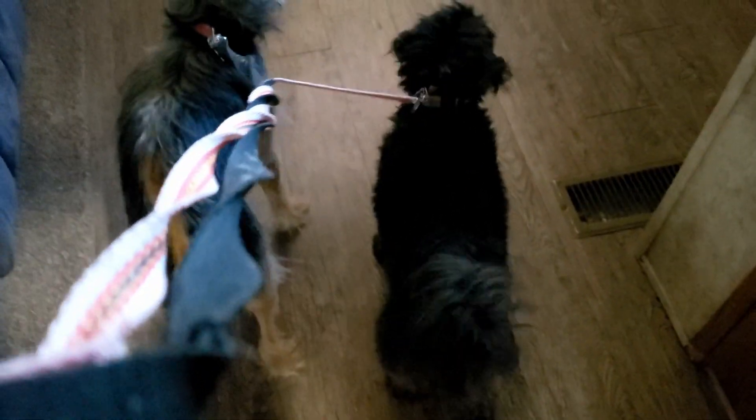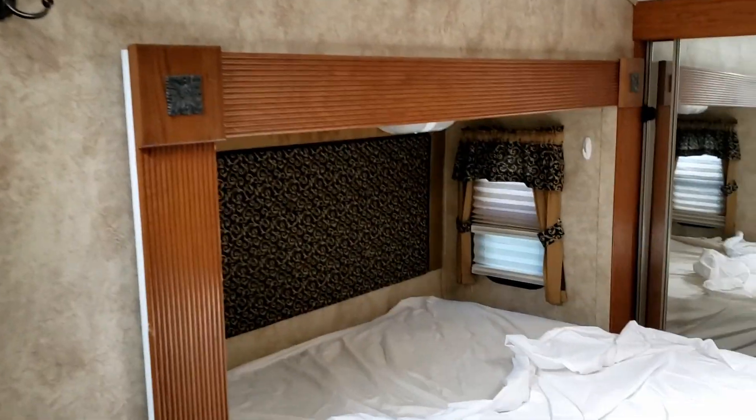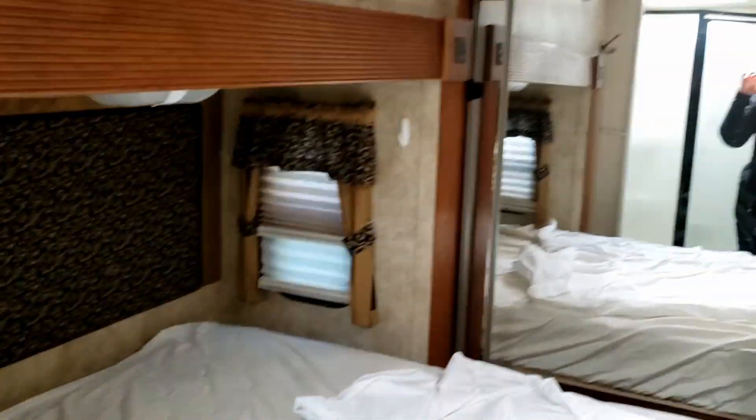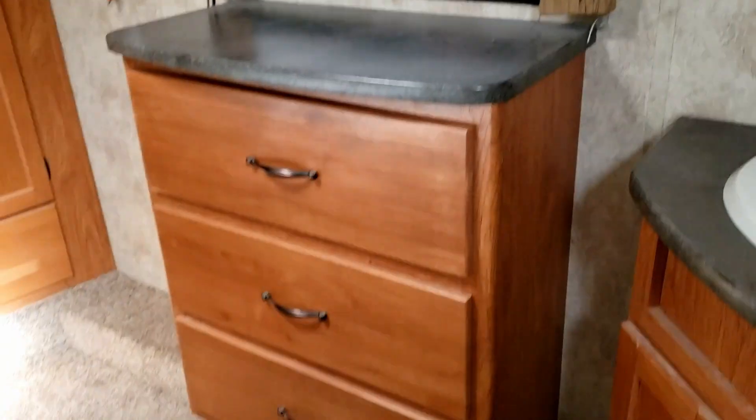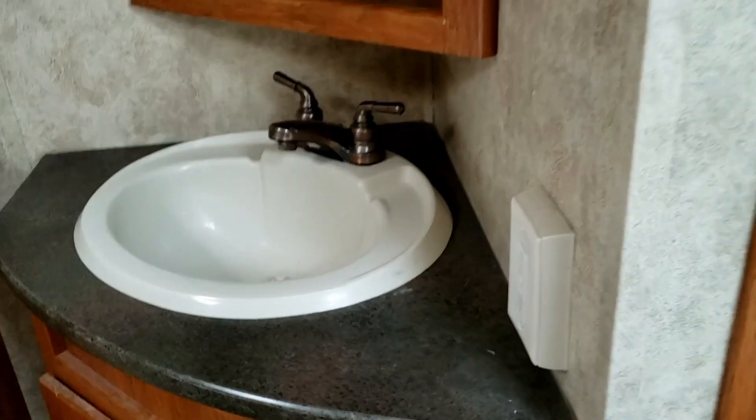Just a half bath, but a toilet, a mirror, and a sink — super handy. What do you think? The puppies want to explore the rest of it. Now we're going to check out the main bedroom. Here's the before — not too exciting, not crazy about the fabric, but we'll change things out. Bathroom sink.